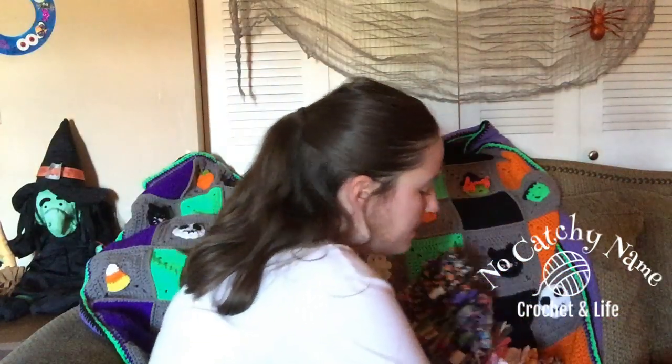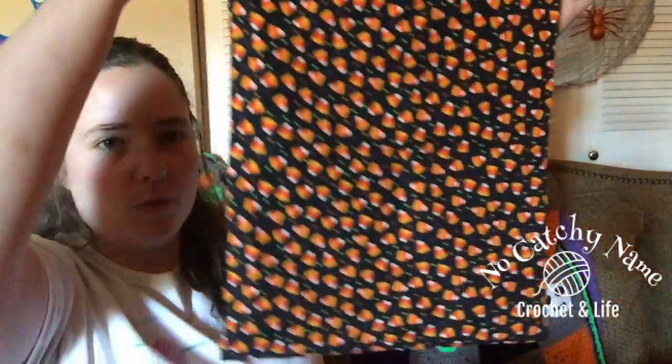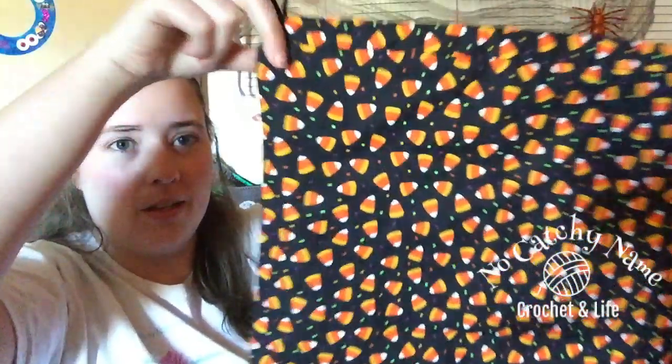They're actually already up right now. If you want to check that out, it's in the description box below. I'm going to show them real fast and then show a couple other little things. So in the Etsy shop — I finished them just like an hour ago — there are going to be two candy corn bags.